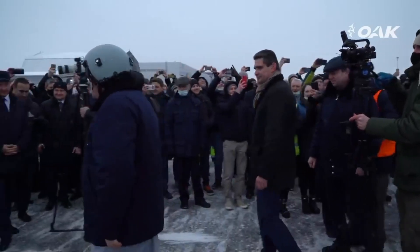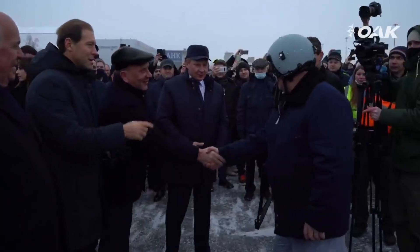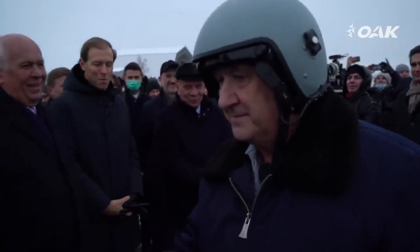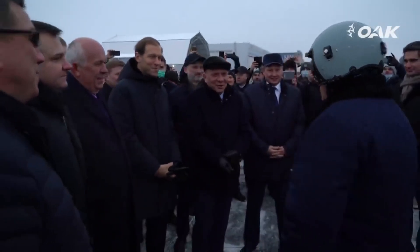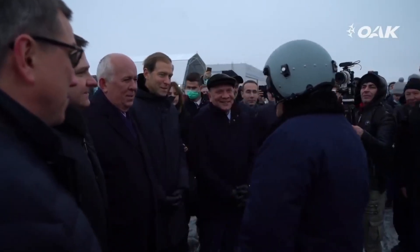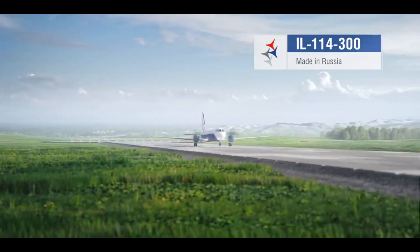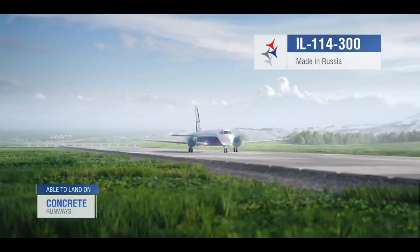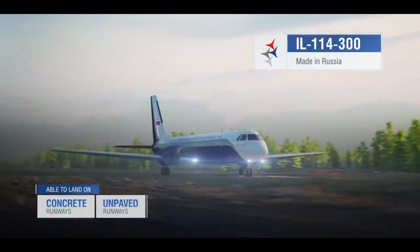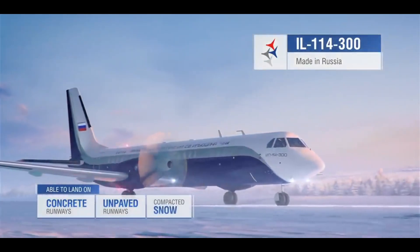Other developments include enhanced weather radar, a terrain awareness and warning system, a traffic collision avoidance system, and cockpit voice and flight data recorders. The aircraft also has reduced maintenance requirements — the avionics suite is designed to be highly modular and easily upgradable, reducing downtime during maintenance. It also includes diagnostic tools to monitor the health of aircraft systems and notify ground crews of potential issues before they become critical.